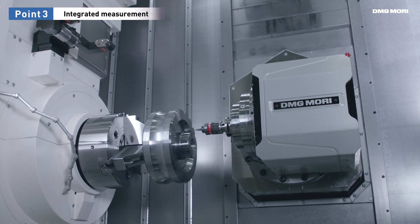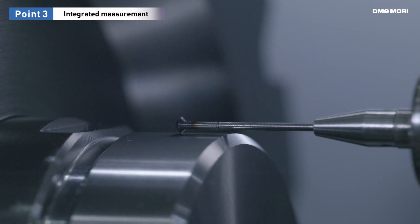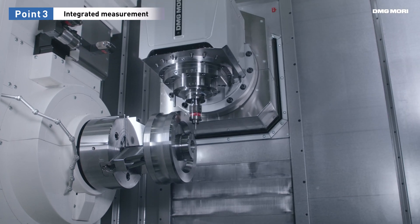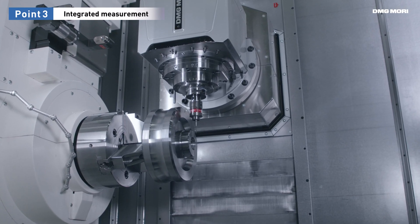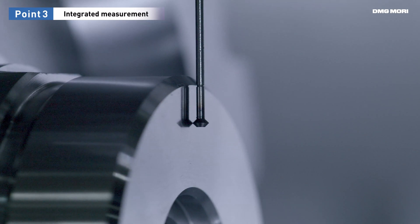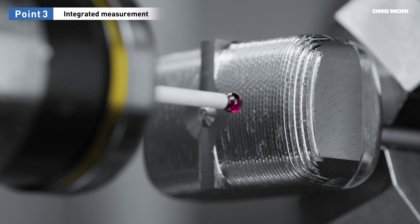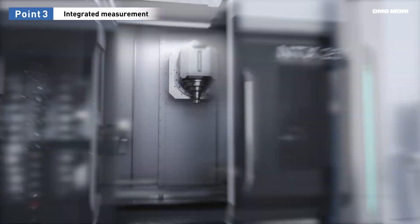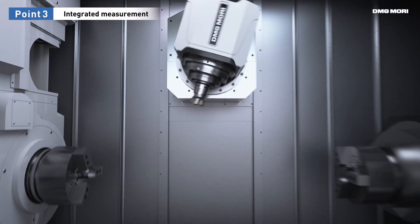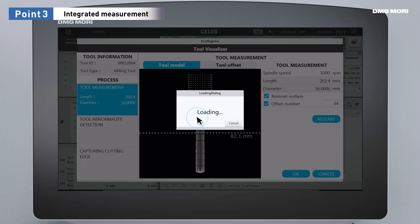DMG Mori not only integrates machining but also measuring processes. Conventionally, workpieces and tools had to be measured outside of the machine. But now, with the NTX series, efficient and accurate measurement can be achieved inside the machine as well. The result is less loading and unloading of workpieces and tools, which also prevents mounting errors.